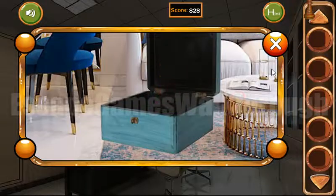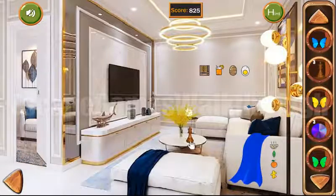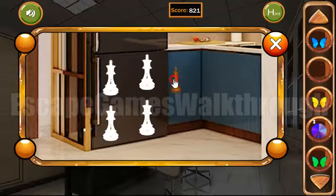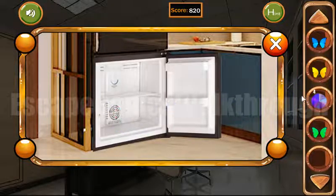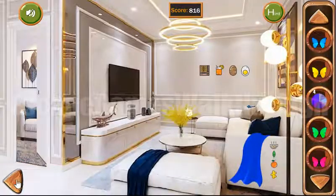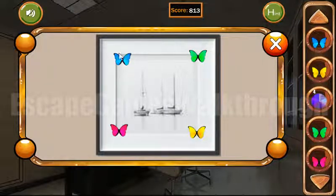Orange. And here's a chess figure. We have three, but we will need four. And here's one more. Let's go to the left here and place these chess figures. We have found one more missing piece of puzzle, and the fourth and last butterfly. And here's the hint for what order to place them.